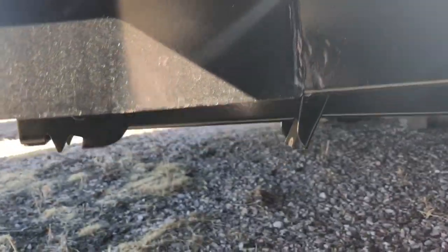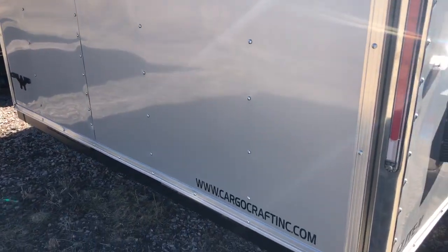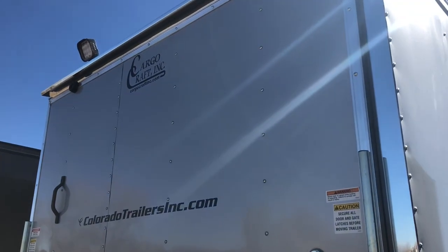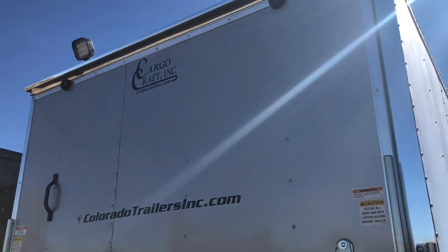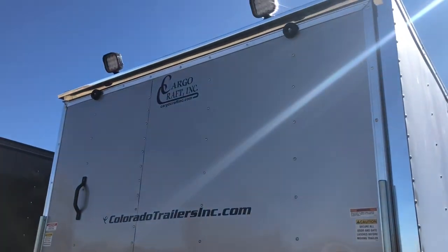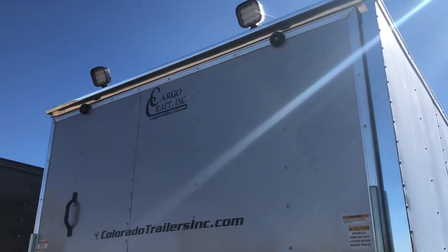The rear ramp door does come with a spring assist close. It also has the polished aluminum wrap around the rear door jamb — it's a great safety feature that Cargocraft offers, it really will illuminate at night. You also have LED taillights and two LED load lights here at the rear, so great light there.